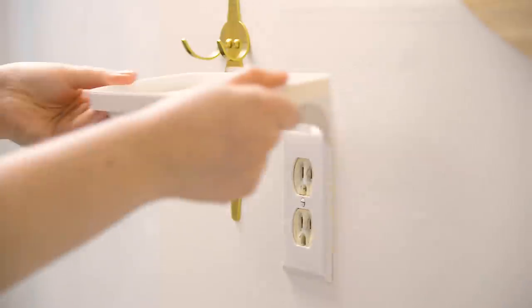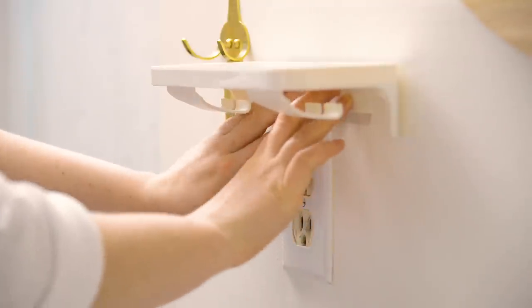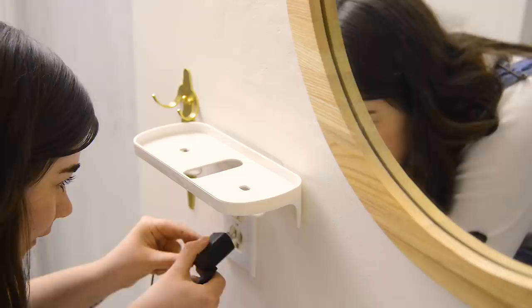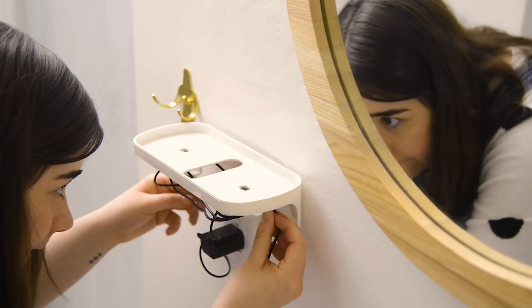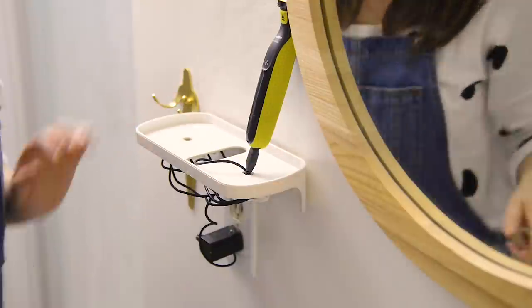Here are a couple of bonus tips for different bathroom organization strategies. The first product is for people who don't have a ton of counter space — what do you do when you need to charge your electric toothbrush or electric razor? This product goes above the wall outlet, sticks with an adhesive hook, and you wrap your cord underneath it to hide it, while the item you're charging sits on top.